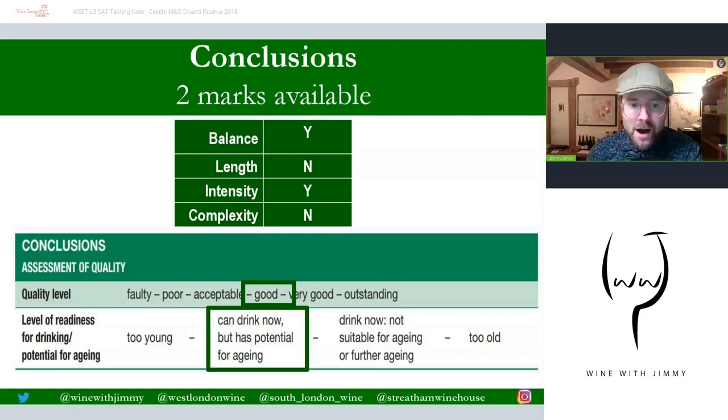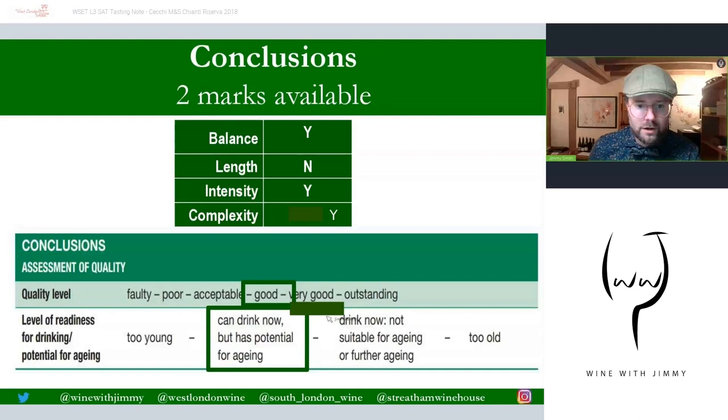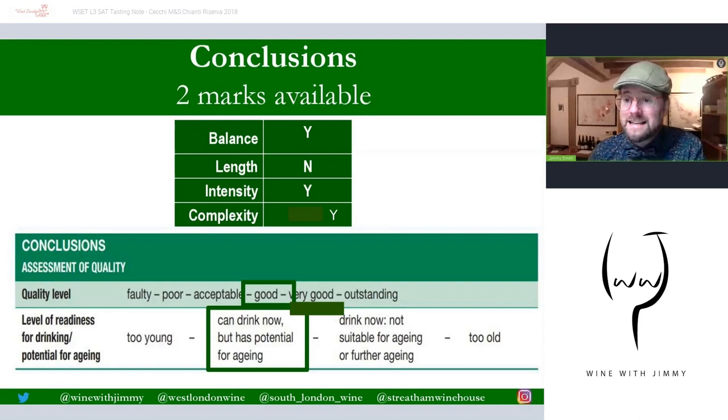For the conclusions — two marks — we have good balance. I don't think it has the greatest length, only medium, but there is complexity here, so I'm going to add that in. It does have complexity. And this is a very good wine. It has potential for aging because it still has primary fruit, tannin, and acidity. So it can drink now but has potential for aging — very good with potential for aging.